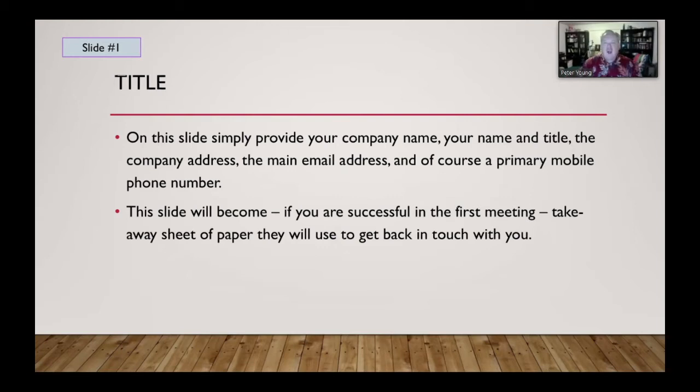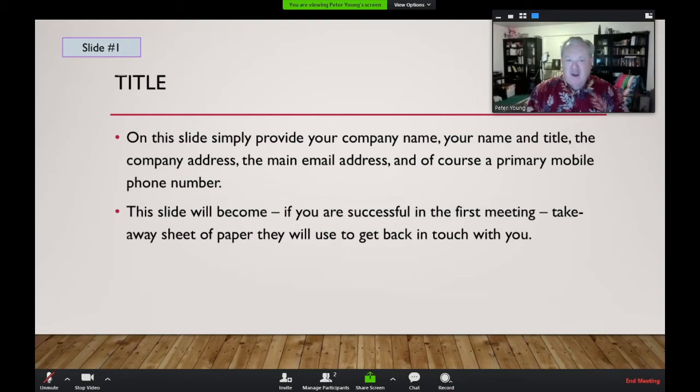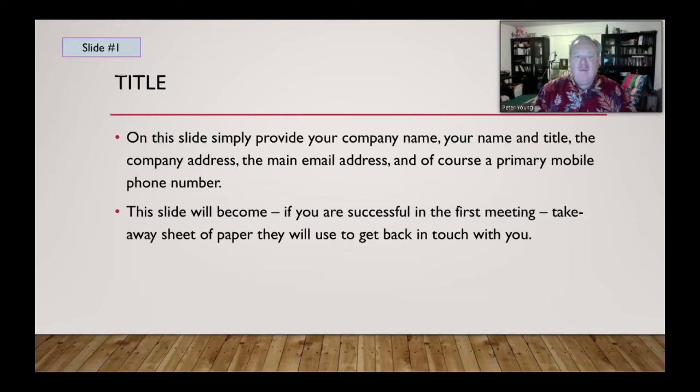So let's go through those 10 slides. You can use this presentation to guide you going forward. Your first slide is the title slide — keep it simple. You want your company name, your name and title, the company address, the main email address for correspondence, and your primary mobile phone number. We live in an era where the mobile phone is extremely important. If you're successful in the first meeting, this slide will be the takeaway sheet, and they're going to get back to you.